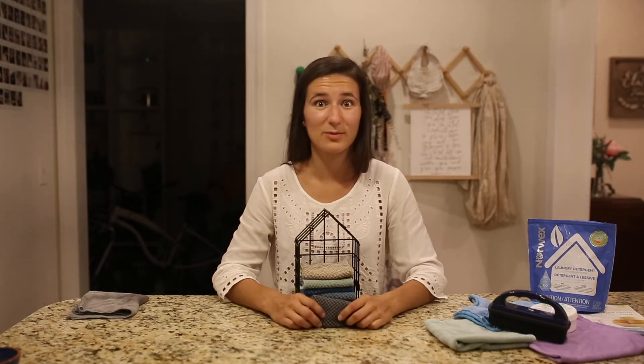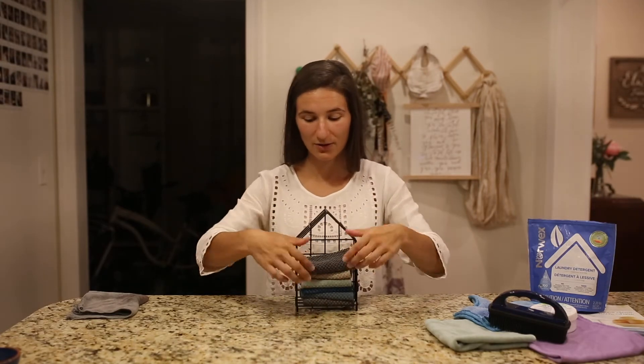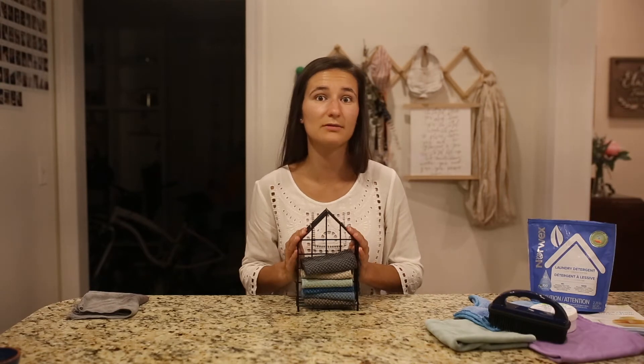We go through them quickly. But what if I told you, in the past two years, I have not purchased paper towels more than once? Because this little counter cloth box set right here has completely replaced our need for paper towels.